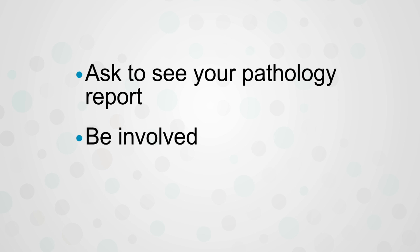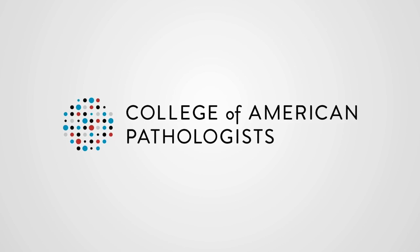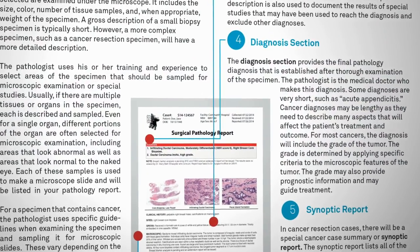A patient should ask to see their pathology report — no question, it's yours. If there's any trouble understanding it and your physician doesn't explain it to your satisfaction, you can contact the pathologist whose name is on the report. The College of American Pathologists has put together a document called 'How to Read Your Pathology Report.'